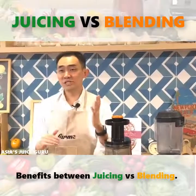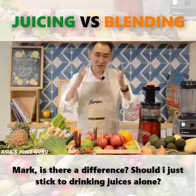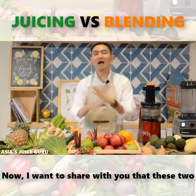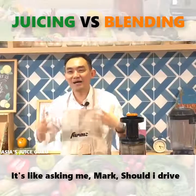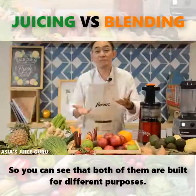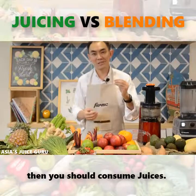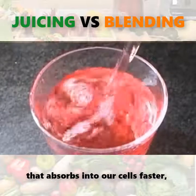Point number three: benefits between juicing versus blending. A lot of people have been asking me: is there a different benefit to drinking juices alone, or a benefit to drinking smoothies alone? I want to share with you that these two have very, very different purposes — they serve different functions. For example, if you are going for health and healing, if you want your body to heal faster, then you should consume juices. Because it's in liquid form, it contains all your micronutrients, it absorbs into the bloodstream faster, and the digestion time is shorter.